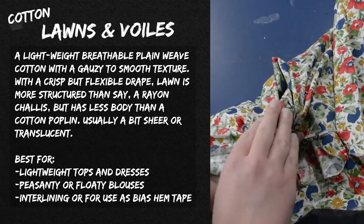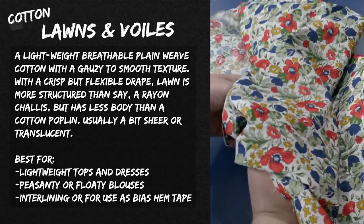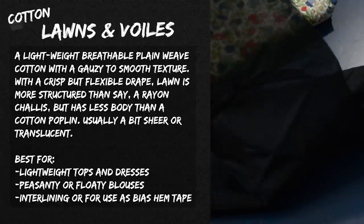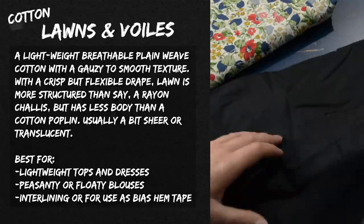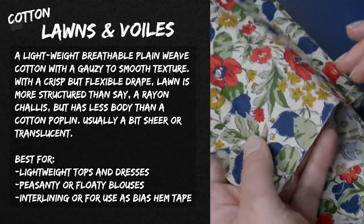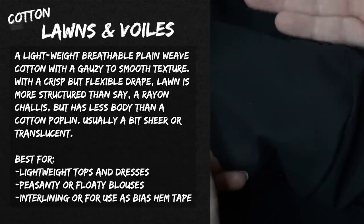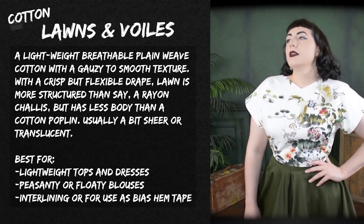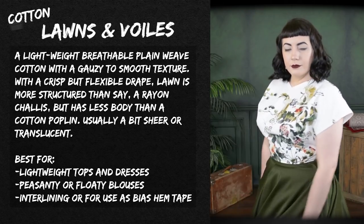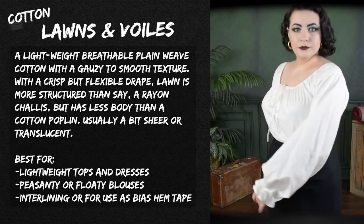Next on my list is cotton voile — I also quite like cotton lawn and don't see much difference between the two. Lawn is more structured than rayon challis but has less body than a cotton poplin and is usually a bit sheer or translucent; the same is true of voile. If I want something more opaque I'll go for a poplin. Both voile and lawn are best for lightweight tops, floaty blouses, and dresses, and also for interlining or cutting bias hem tape, since they're lightweight enough never to weigh anything down.